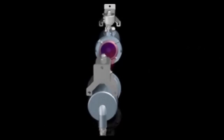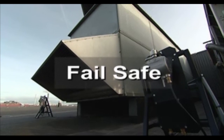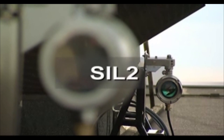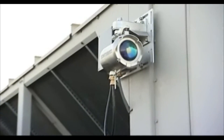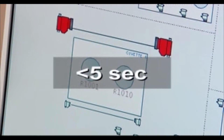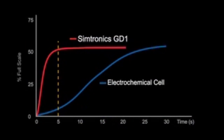The new GD1 toxic open path gas detector is designed to work safely in extreme environments. The detector and embedded software have been developed and verified to meet SIL-2 requirements without the need for voting. Since the GD1 uses solid-state optics, there is no need for sensor recalibration. The detector has no undisclosed source of failure and responds within five seconds to a hydrogen sulfide release, faster than any traditional toxic detection technology.